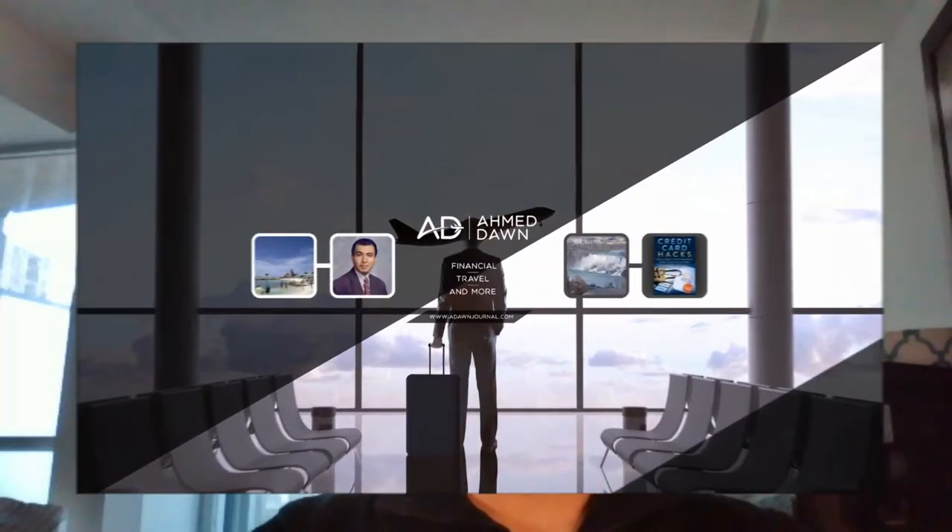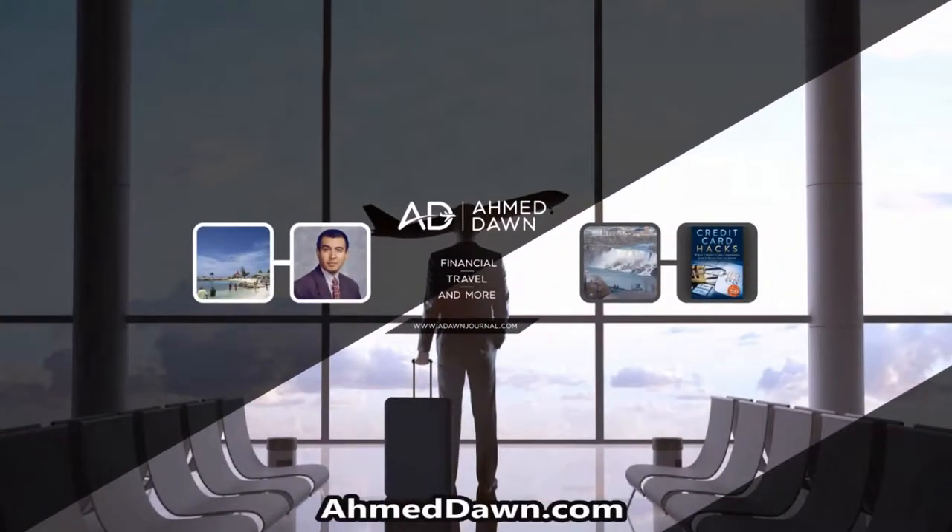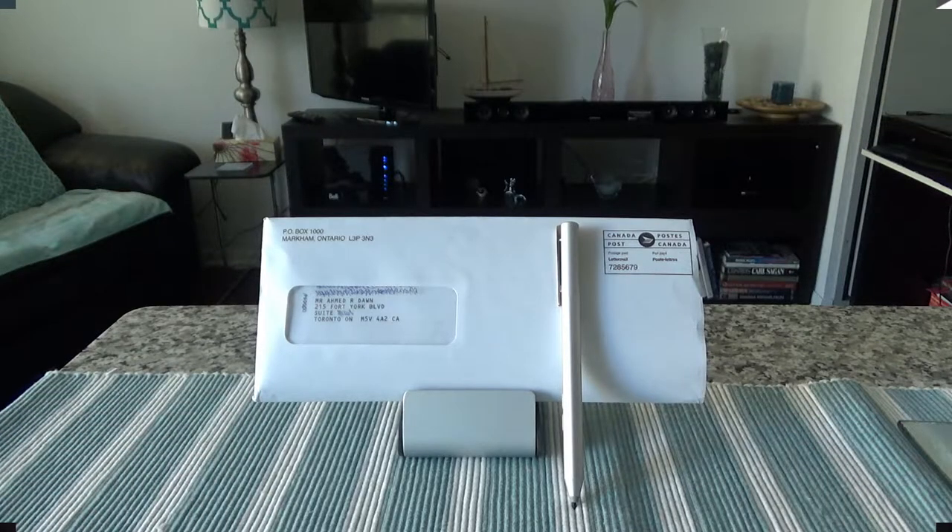Hello everyone, this is financial author Amit Donne of amitdonne.com. On this channel you'll find financial, travel, and more videos just like the one you are watching right now. If you like what you see, please give it a thumbs up and consider subscribing.